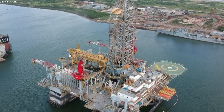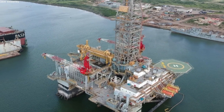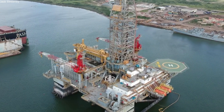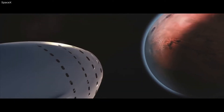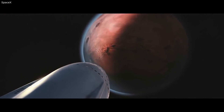Conclusion: SpaceX has continued to find unique solutions to its problems. After purchasing two oil rigs for $7 million, they are working to transform them into two offshore launch platforms for Starship. These platforms will help increase SpaceX's launch schedule, increase safety, and work towards the ambitious goal of Earth-to-Earth transport. SpaceX has a lot of work to do on the platforms before they are launch ready, but it could end up helping SpaceX consistently launch their next-generation rocket, Starship. Thank you very much for watching. See you next time.